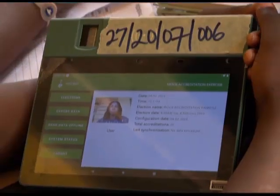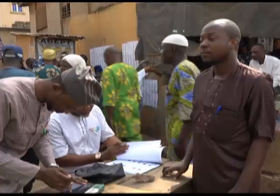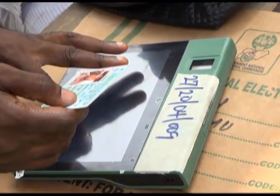Also in Ogun East and West Senatorial Districts, voters turned up for the exercise while the BVAS machine was effective as they were accredited within a few minutes.